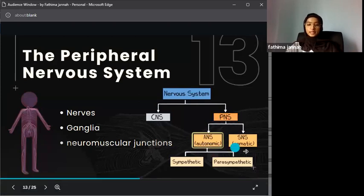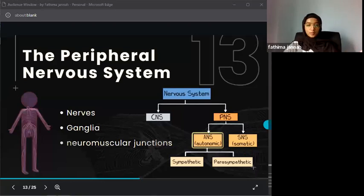The peripheral nervous system is divided into two parts: somatic and autonomic. The somatic system is responsible for voluntary movement — we can consciously control our muscles. The autonomic nervous system controls involuntary functions such as breathing, heart rate, and blood pressure.